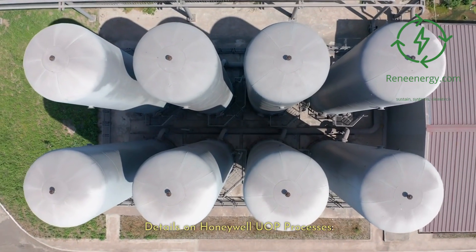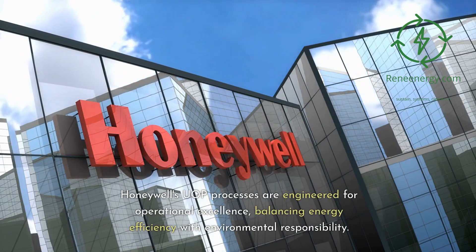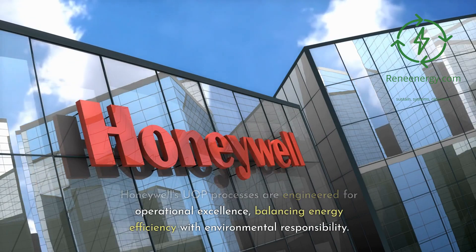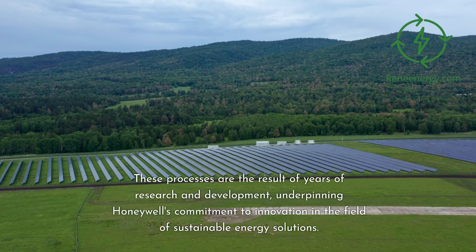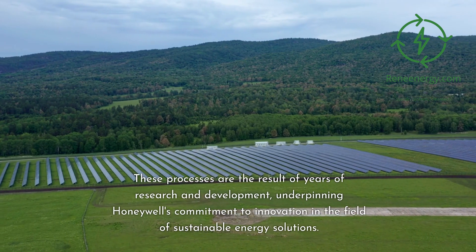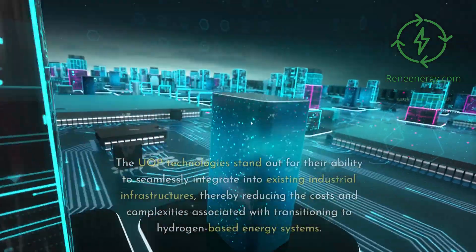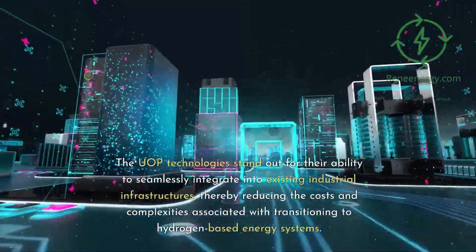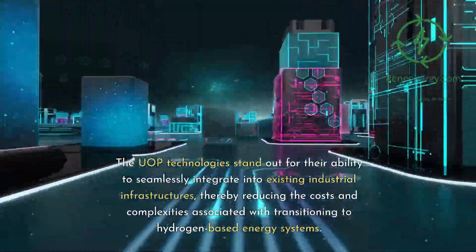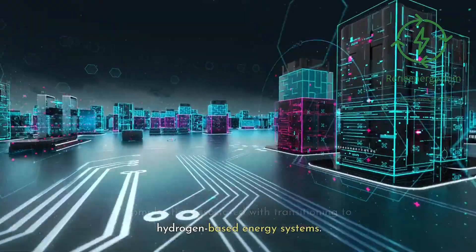Details on Honeywell UOP Processes. Honeywell's UOP processes are engineered for operational excellence, balancing energy efficiency with environmental responsibility. These processes are the result of years of research and development, underpinning Honeywell's commitment to innovation in the field of sustainable energy solutions. The UOP technologies stand out for their ability to seamlessly integrate into existing industrial infrastructures, thereby reducing the costs and complexities associated with transitioning to hydrogen-based energy systems.